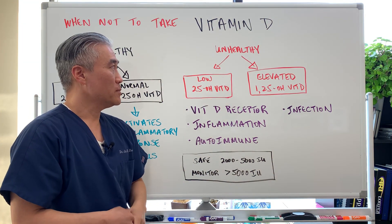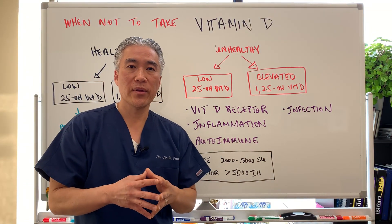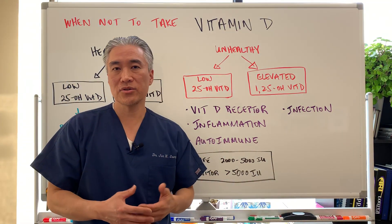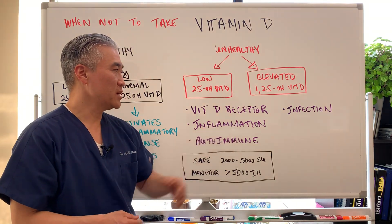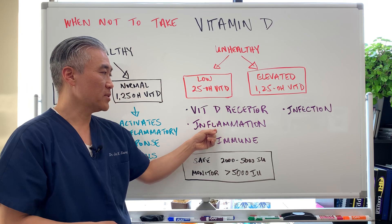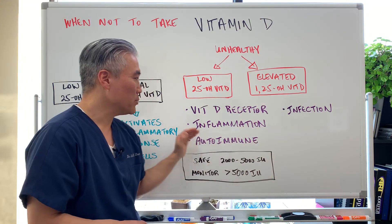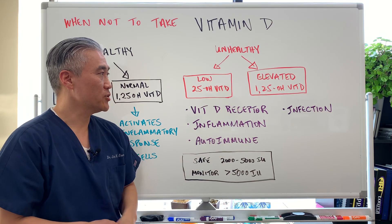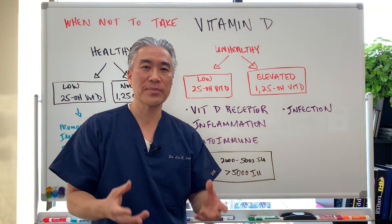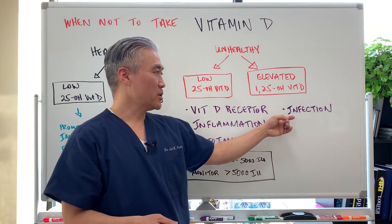An unhealthy individual may have a vitamin D receptor problem — an issue with receiving the vitamin D at the cells. This can occur with people who have autoimmune disease — these are genetic problems or polymorphisms where the vitamin D receptor is not working correctly, and sometimes you're taking a lot of vitamin D to try to overcome this. Another factor is inflammation — the inflammatory response will take up the inactive vitamin D and convert it to active form to help the inflammatory response. This also occurs with autoimmune disease and definitely with infections or stealth infections, even when your normal CRP or ESR is within range.